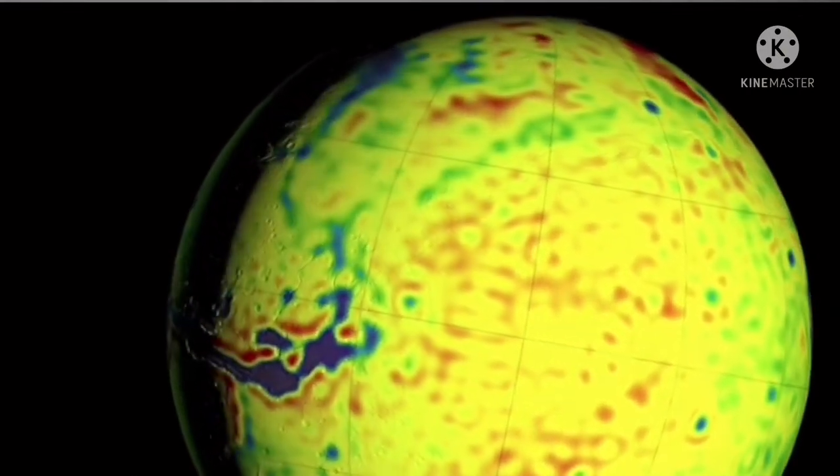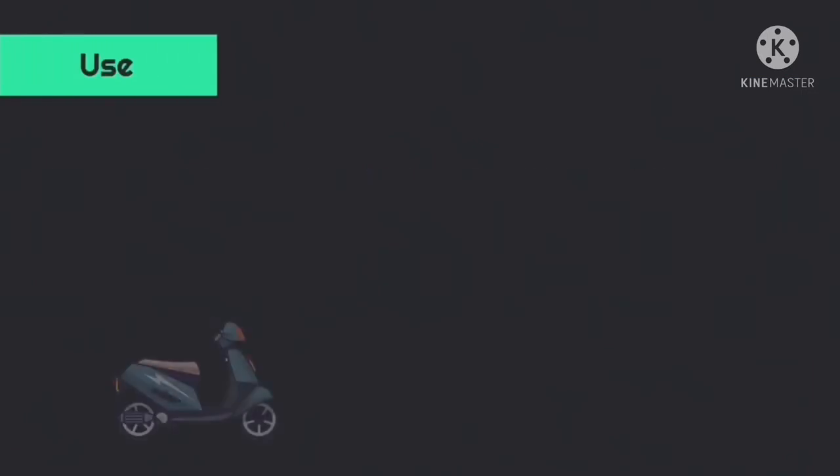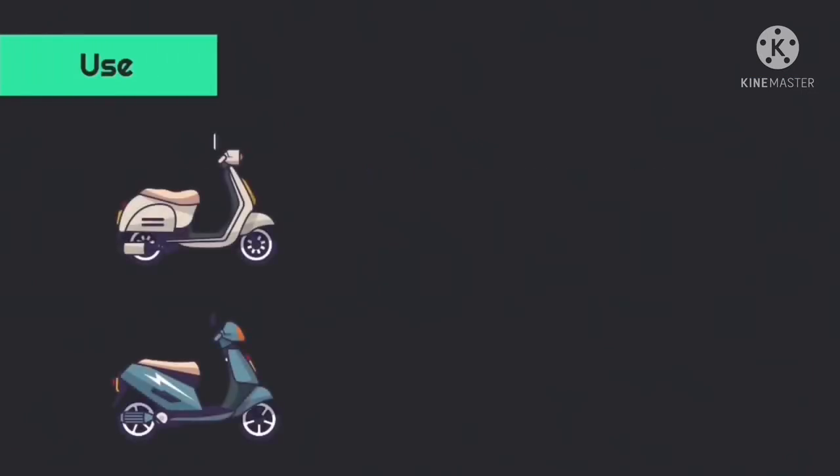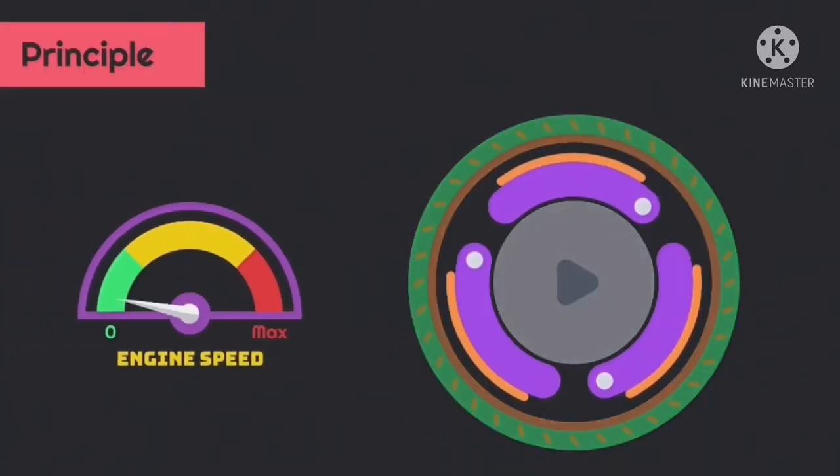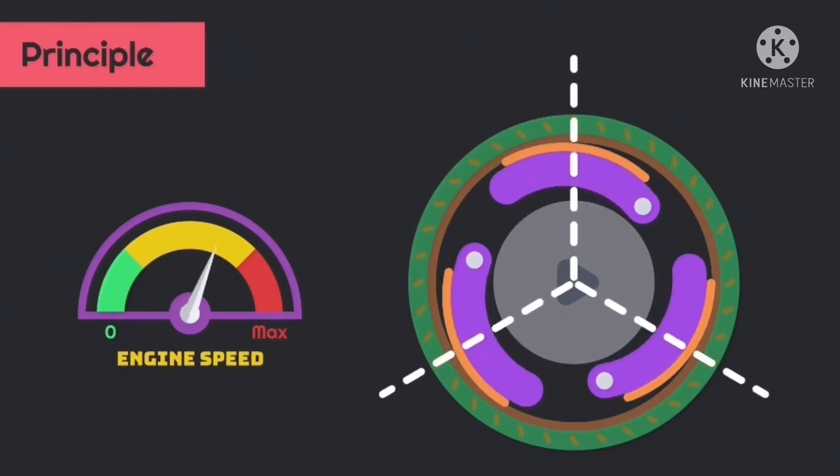Besides, a centrifugal clutch is used in small engine-powered devices such as chainsaws, go-karts, and model helicopters. It allows the engine to start and idle without driving the device, but automatically and smoothly engages the drive as the engine speed rises.